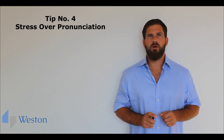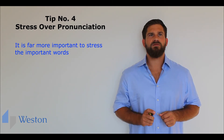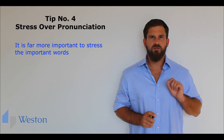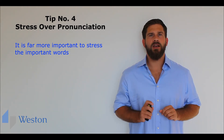Tip number four: stress over pronunciation. Don't worry about getting the correct pronunciation right for every single word. It is far more important to stress the important words. Remember, stressing words means saying them slightly louder and slightly longer.